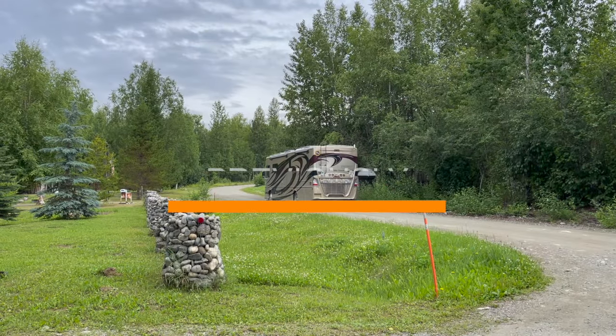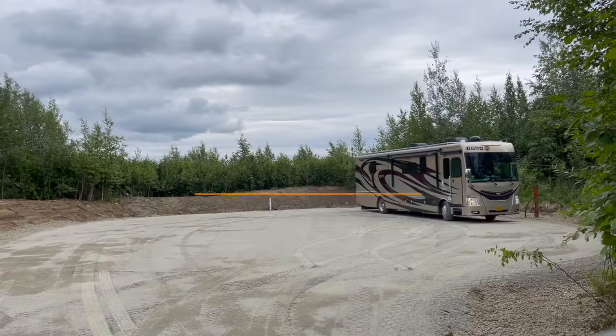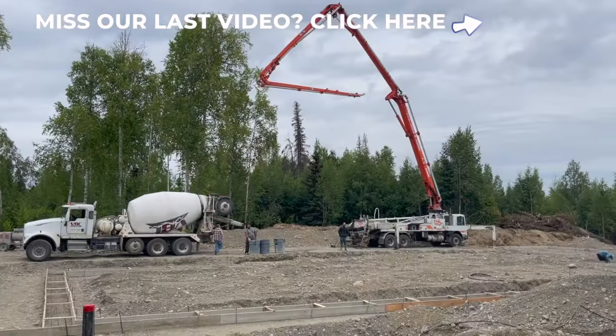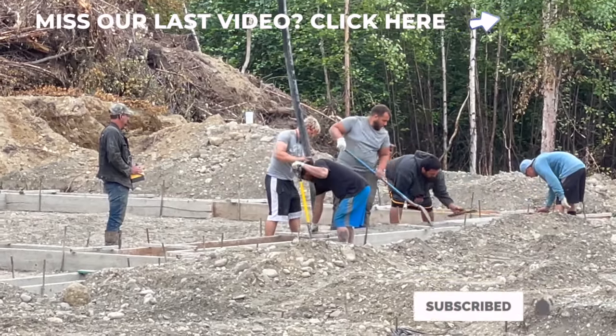Previously on Living Free Alaska, we get the green light to move on to our property full time and the next trade arrives on site to start the foundation work of our ultimate Alaskan shop house. Click the link above if you need to catch up.